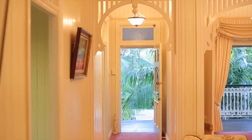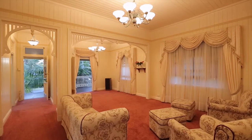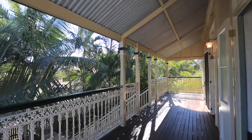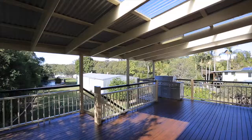This beautiful colonial home oozes style with its high ceilings, VJ walls and fretwork. From the front leafy deck through the formal lounge and out to the well-equipped kitchen and the fabulous entertainer's deck.